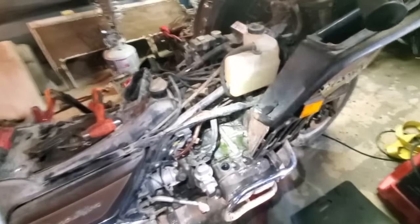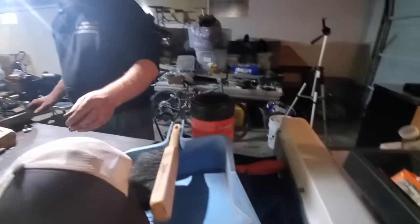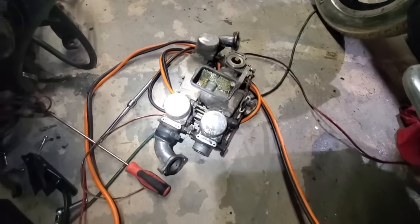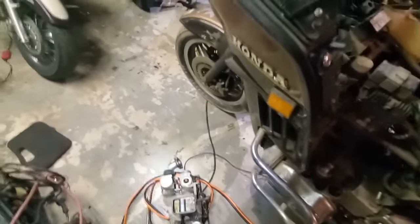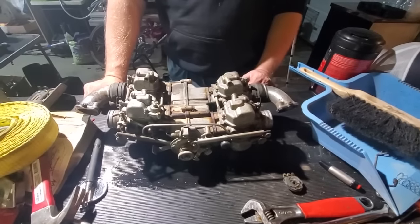Got the carburetors off — what a pain! You had to remove this little cap on the top side of one carburetor to clear the frame because it was just smacking right up against it. But they're off. Now we've got to clean them all up and get the floats unstuck. It looks kind of like a Subaru intake. There are four float bowls to remove.